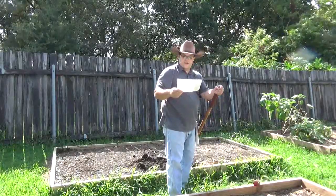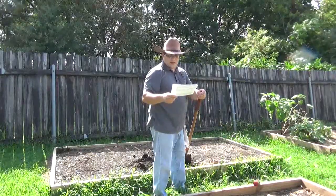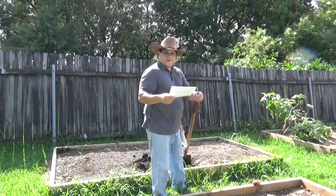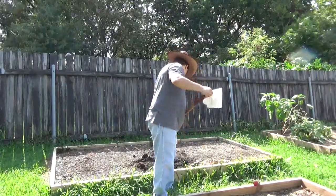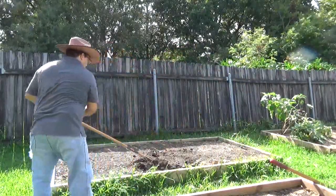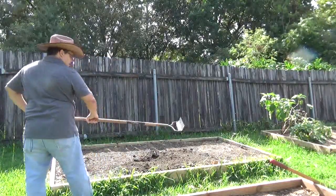Based on your soil test, rake in the nutrient components you may be lacking. I suggest slow release fertilizers that can feed for five to eight weeks at a time or longer. This gives time for the fertilizer to break down and be available before you plant. Granule fertilizer needs the heat of the soil and water in order to activate.